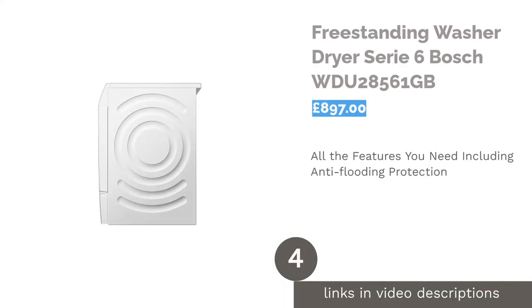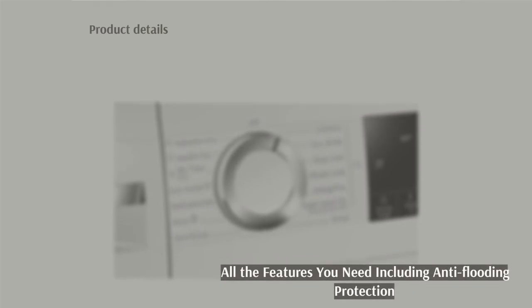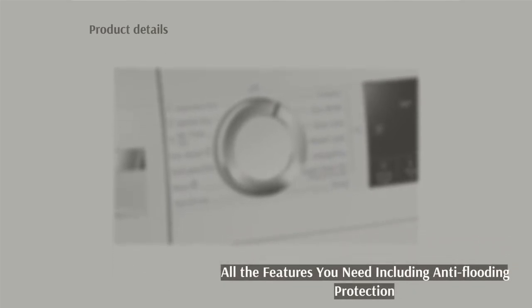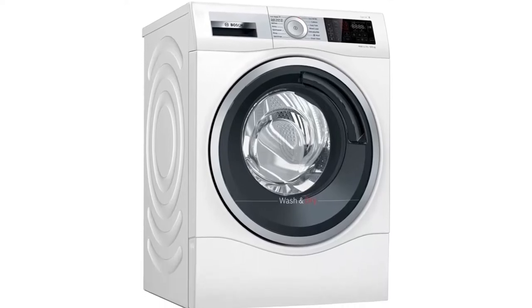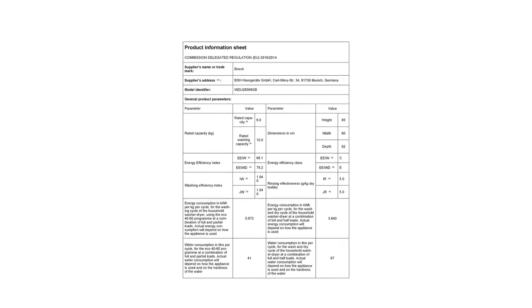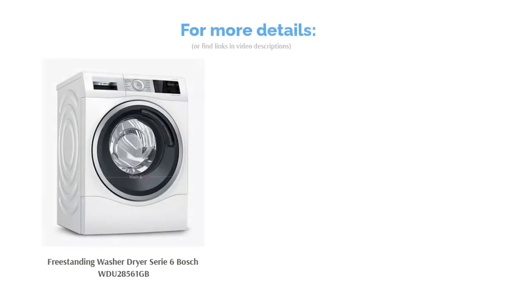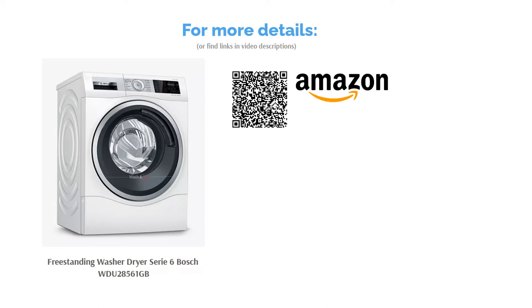The next product in our list is the Freestanding Washer-Dryer Series 6 by Bosch. This Bosch washer-dryer combo saves you both time and money by automatically adjusting the drying and washing cycles with its clever built-in sensors to give you perfectly clean laundry each time. If the worst happens, you can rest assured your kitchen will remain dry thanks to the anti-flooding protection. This machine also includes Bosch's EcoSilence Drive, which keeps noise to a minimum while extending the machine's service life.